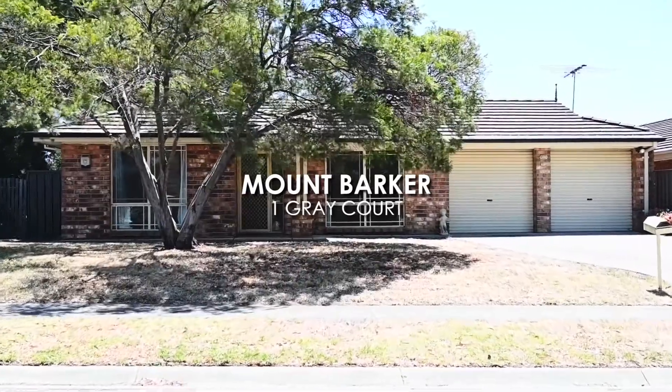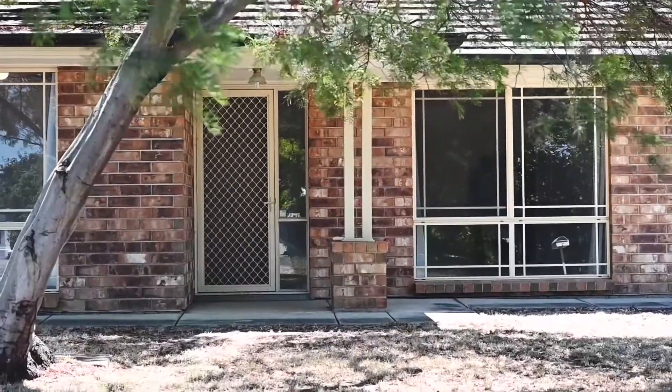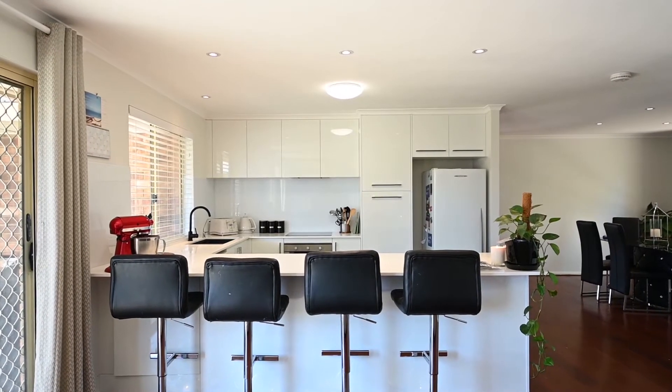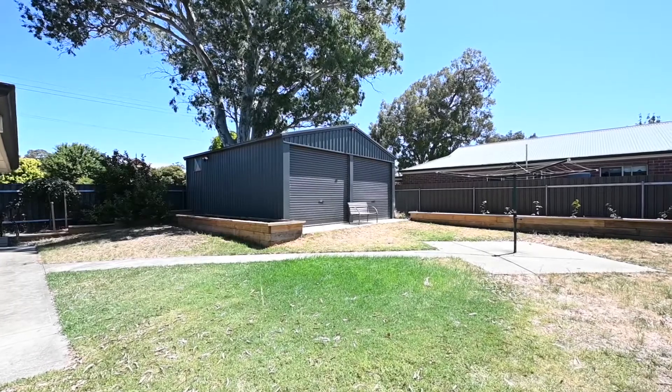Today I'm so excited to show you this awesome family home right in the heart of Mount Barker. It's been beautifully renovated by the current owners with four bedrooms, two fully renovated bathrooms, a brand new kitchen, and the best part is drive-through access on your 762 square meter block to a 7.7 meter by 7 meter shed. It's pretty rare to find properties like this in Mount Barker, and I'm going to show you through now.